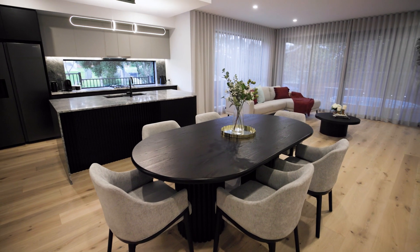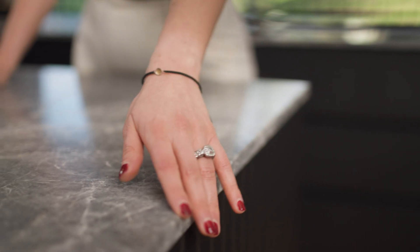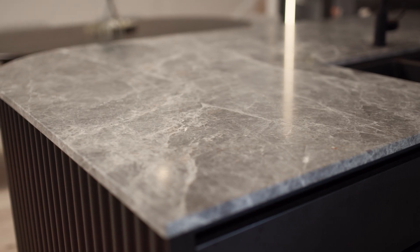Natural stone is a material that comes from the earth. It's something that cannot be replicated — it's not man-made. It comes directly from the ground, and therefore every piece of stone that you can have in your home is essentially unique.